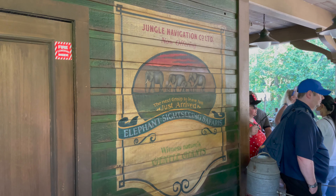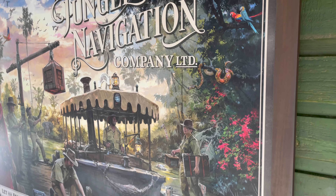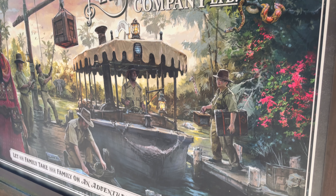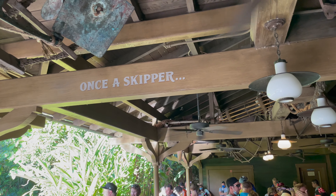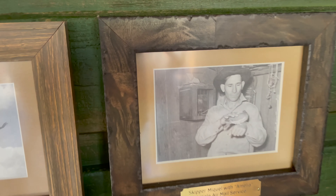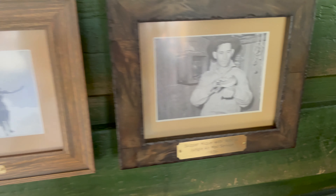There are actually a lot of opening day attractions that you can still enjoy here in the Magic Kingdom, and thankfully we stayed at a Disney Resort last night so we can take advantage of that early park entry and hit our first ride before this mass of people starts hitting the queue.